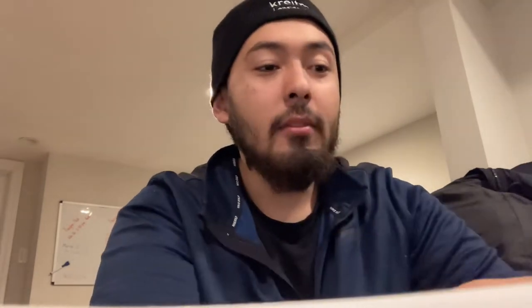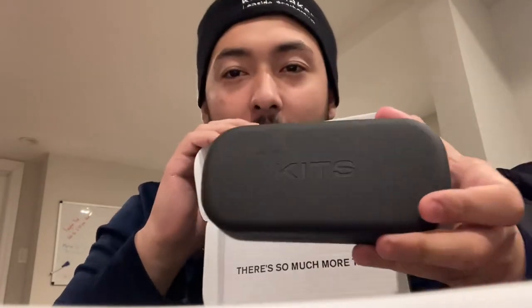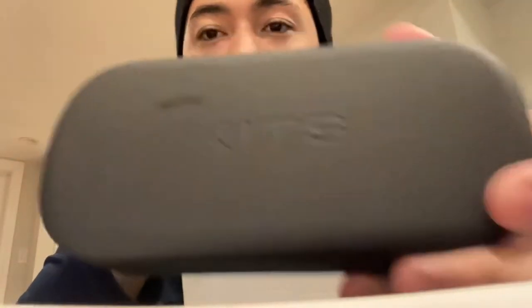Hey everybody, I didn't get a chance to film an outro for the vlog yesterday, so today I'm just going to do a little review on what I got. I actually opened the box yesterday and took out the glasses. I'll give you guys a look at the box first — my package was delivered, I got this in the mail. Nice little box.